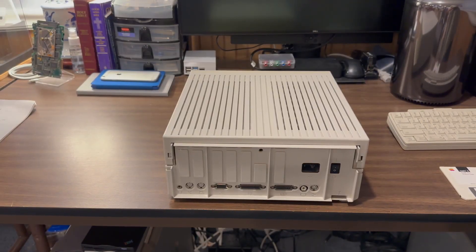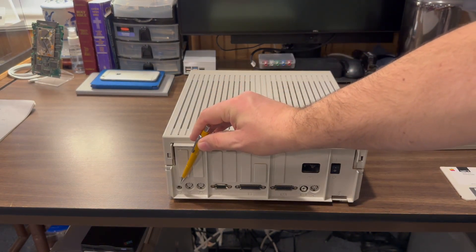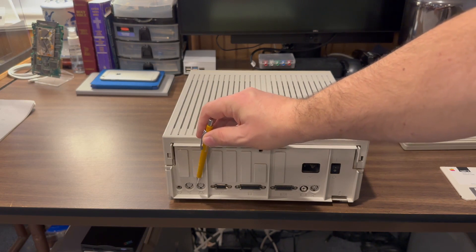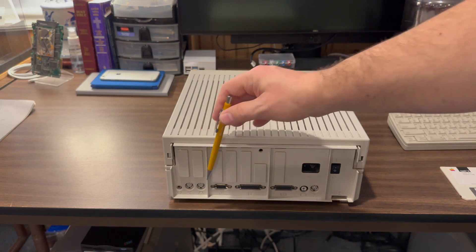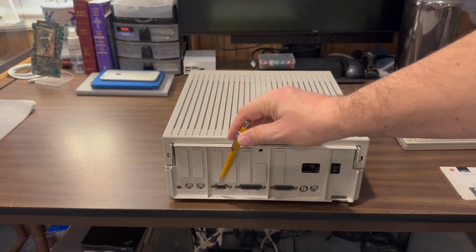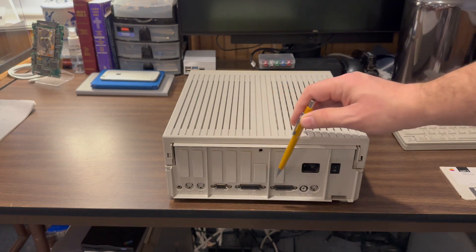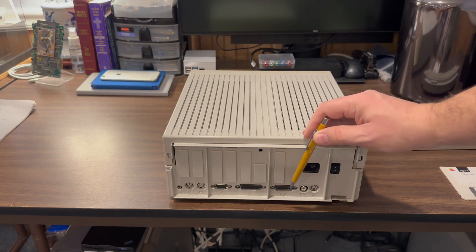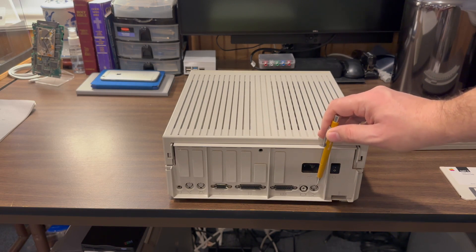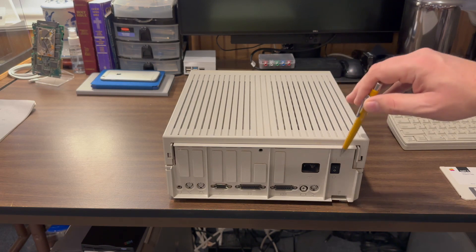Taking a look around the back of the Apple IIGS, we can see the ports it has. Over on the far left we have a headphone jack, followed by two serial ports — one for the modem and one for the printer. Then we have a DB-style serial port for the joystick, a floppy disk drive connector, video out — the standard video out preferred on this machine — plus composite video as well. And then an Apple Desktop Bus ADB port connector, the power socket, and the power button.